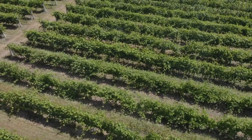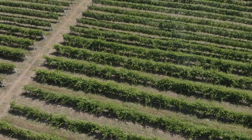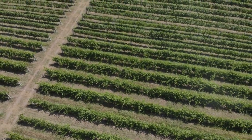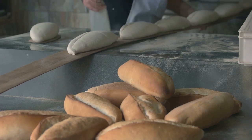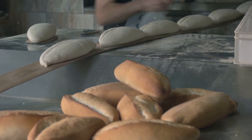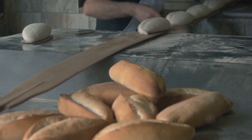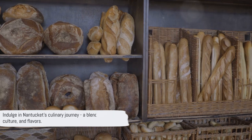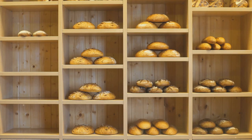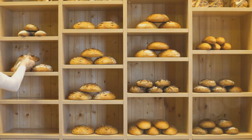And let's not forget the vineyards. Cisco Brewers, known for their wines, beers, and spirits, is a must-visit. Whether you're a fan of robust reds, crisp whites, or unique brews, there's something to tickle your palate. Then there are the bakeries, with their tantalizing array of pastries, breads, and sweets. A visit to Petticoat Row Bakery is a sensory experience — the smell of freshly baked bread, the sight of colorful pastries, the taste of a flaky, buttery croissant. It's a feast for the senses. Nantucket's cuisine is a reflection of its rich history and diverse culture, a delicious blend of the old and the new, the familiar and the exotic.